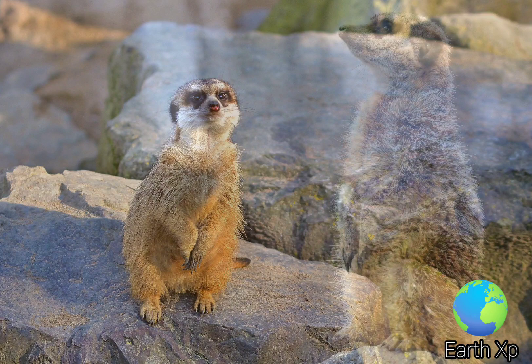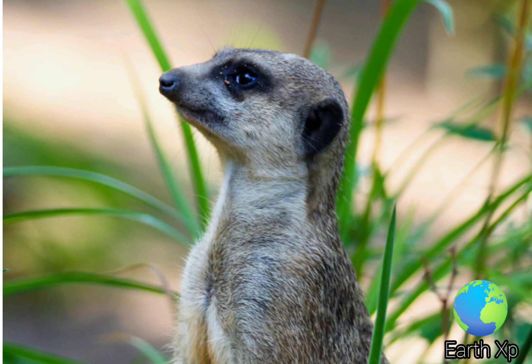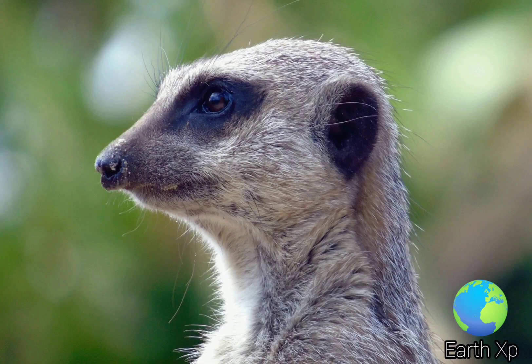Commonly found in arid, open habitats with little woody vegetation, meerkats occur in southwestern Botswana, western and southern Namibia, northern and western South Africa; the range barely extends into southwestern Angola. With no significant threats to the populations, the meerkat is listed as Least Concern on the IUCN Red List. Thank you for watching the video from Earth XP.